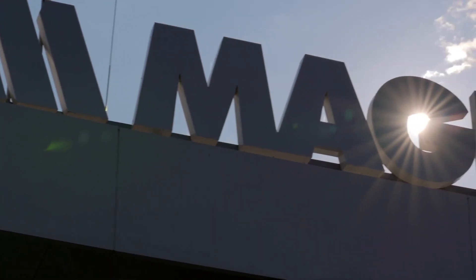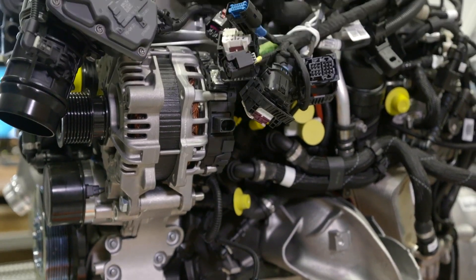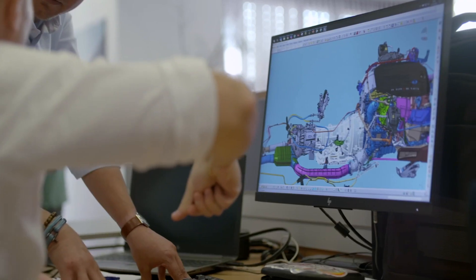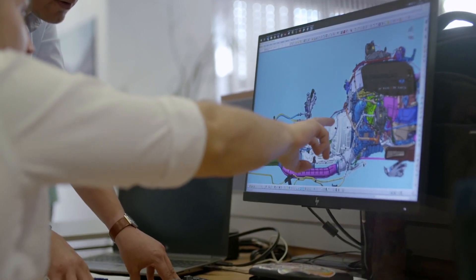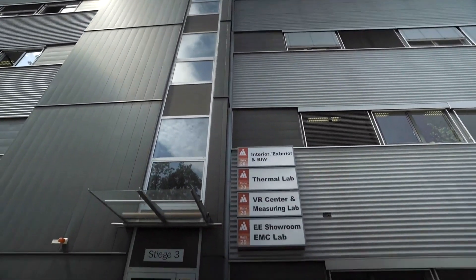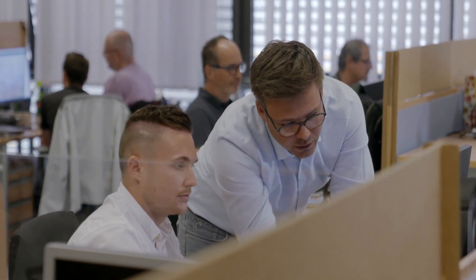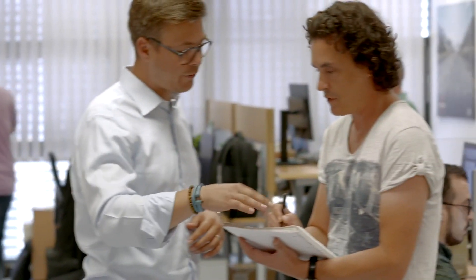Ineos Automotive is working with off-road engineering giant Magna to develop not only the Grenadier's engines but also its heavy-duty transmission. The company's impressive facilities here in Graz are world-renowned. The Grenadier's transmission programme is being led by Ineos Automotive engineer Jobe Swallow.